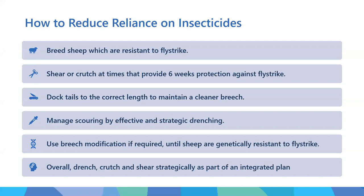If you dock the tails of sheep to the correct length, this will keep the breech much cleaner and will be less of a problem. Manage scouring effectively by strategic drenching - you've probably already got a drench plan and you're already rotating drenches. For blowflies, it's very similar, but you need to mesh that rotation plan and strategic drenching with your blowfly plan. Use breech modification if needed until you get sheep genetically where you want them to be. Overall: drench, crutch and shear strategically as part of an integrated plan.